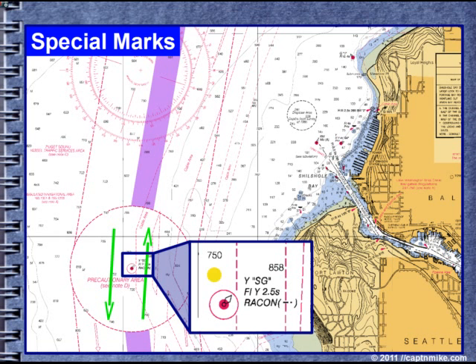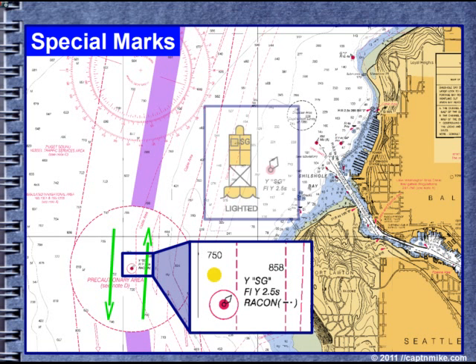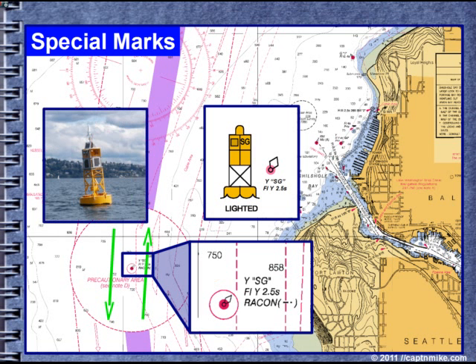Here we have Sierra Gulf, which is in the VTS or vessel traffic system. Sierra Gulf marks the center of the VTS lane — sort of like the median in a freeway — and also marks a turning point in the traffic flow. Some traffic will turn into Elliott Bay and some will continue down to Tacoma. It's a flashing yellow, 2.5-second light. It has a Racon or radar transponder on it, which returns a dashed dot when swept by radar, helping identify the buoy on a radar screen. There is safe water on all sides of the buoy, but you need to watch for vessel traffic following the VTS lanes.